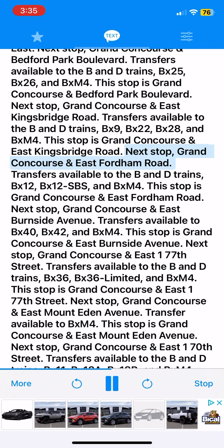Next stop, Grand Concourse and East Fordham Road. Transfers available to the B&D trains, BX12, BX12 SBS and BXM4. This stop is Grand Concourse and East Fordham Road. Next stop, Grand Concourse and East Burnside Avenue. Transfers available to BX40, BX42 and BXM4. This stop is Grand Concourse and East Burnside Avenue.